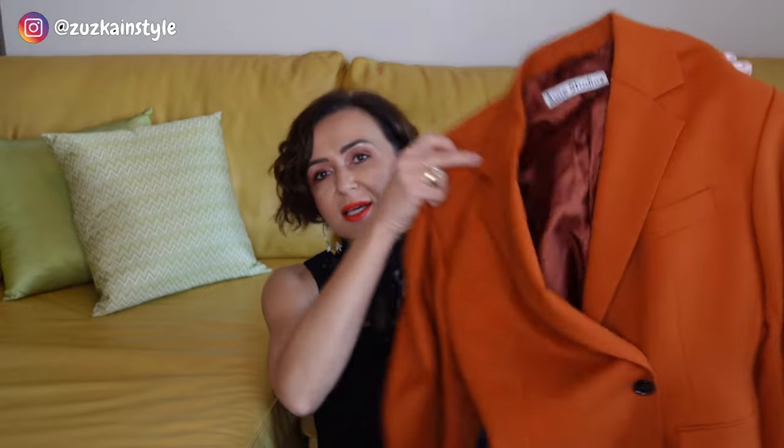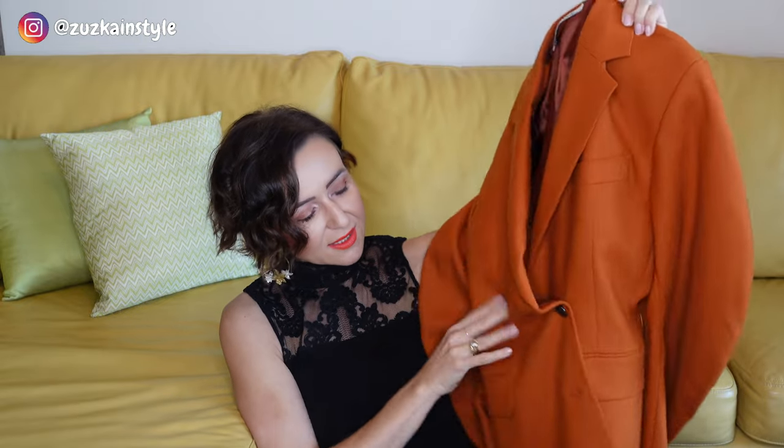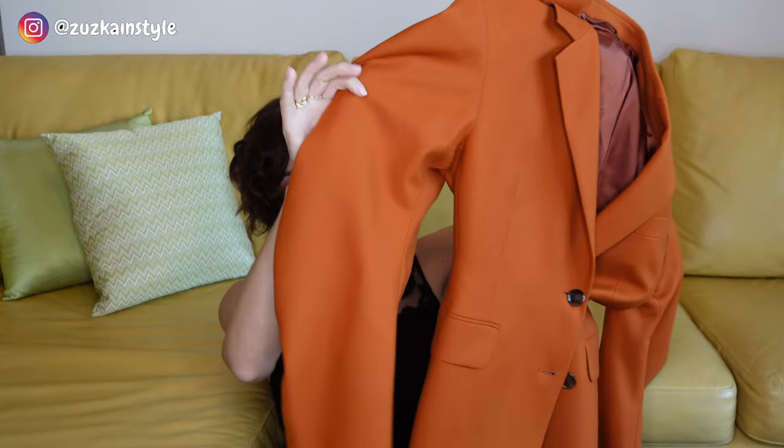One more blazer from Acne — you may have seen it in my previous video. It's wool and I scored it in one of the Acne sales. The color is so unusual, like an orangey brick color. It's cinched in the waist and look at the sleeves — it gives you such a great body shape. All my Acne Studio items are in French size 36.